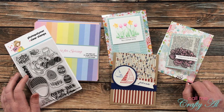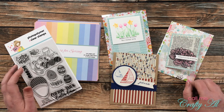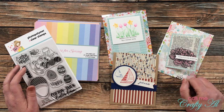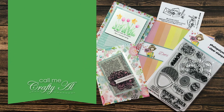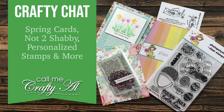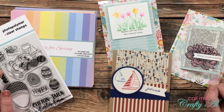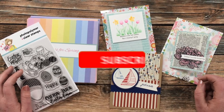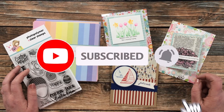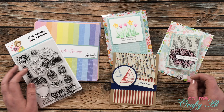Hello crafty friends, it's Alicia of the Call Me Crafty Owl YouTube channel, and I am here today with a little crafty chat where I'm going to get you caught up on what I've been doing this past week. I hope you'll stick around and find out more. Thank you so much for stopping by today. If this is your first time to my channel, I hope that by the end of this video you'll be inspired to click that subscribe button and ring that bell for notifications.